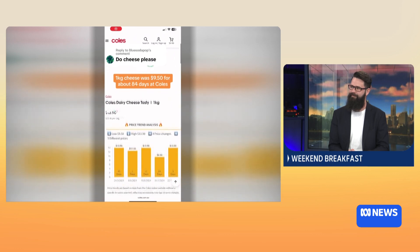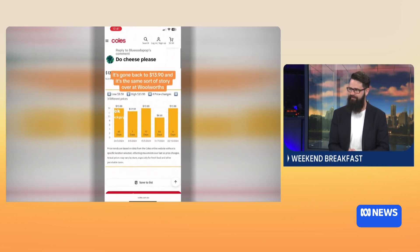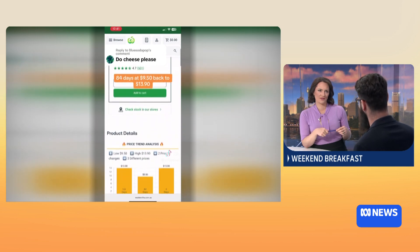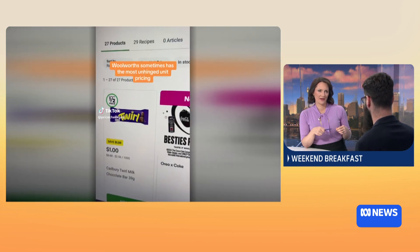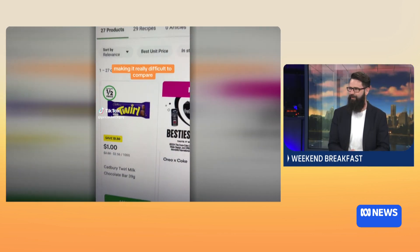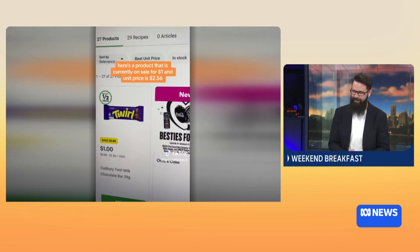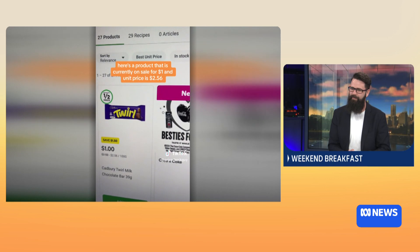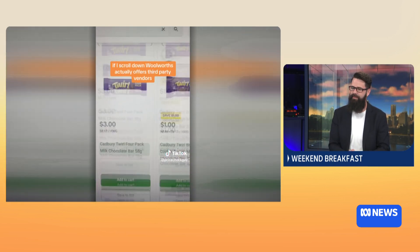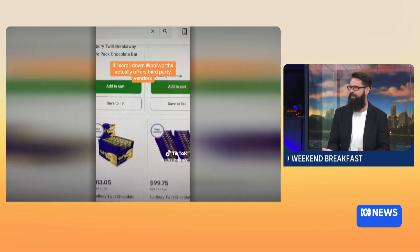Just finally, for people who are wanting to save on their grocery bills — what tactics should they employ week to week? As the creator of Coles Trend and Woolworths Trend, you can always get a browser extension which will help you identify the lowest prices. But I think the best way is to keep an eye on the prices — those sales tickets usually are some of the best deals.